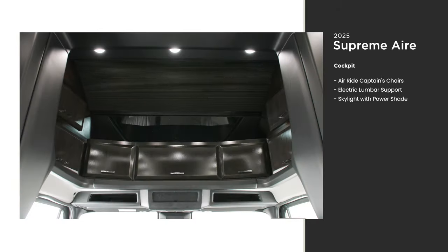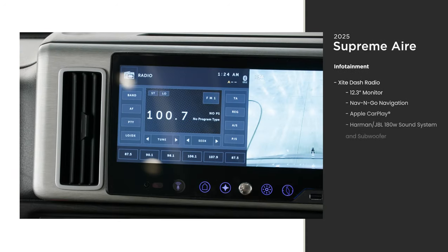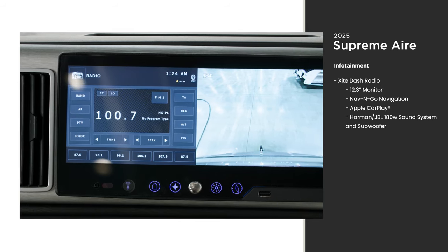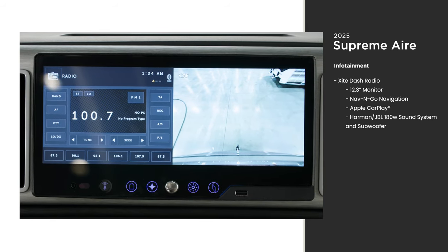The cockpit is warmed by a flood of natural light thanks to the large skylight, which is equipped with a power shade so you can close it at the push of a button. An XI dash radio includes a new 12.3-inch monitor.